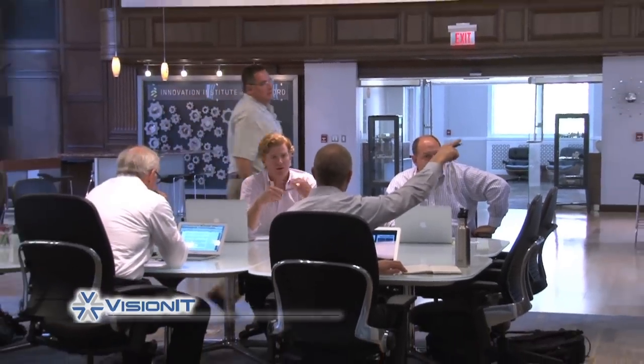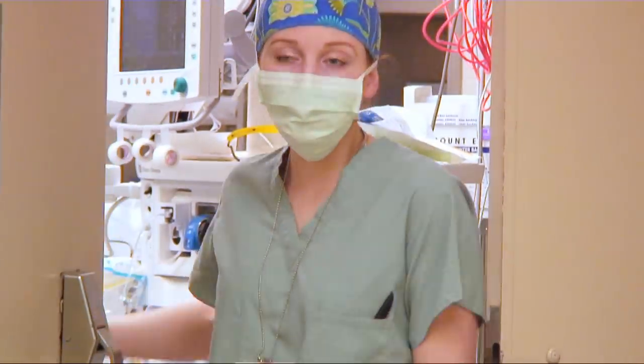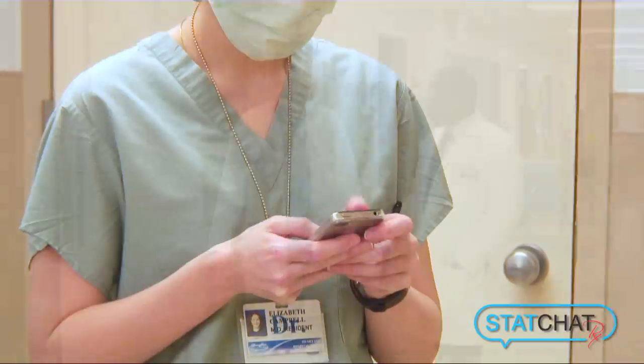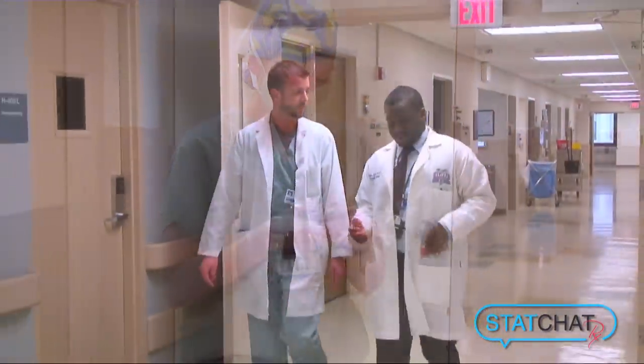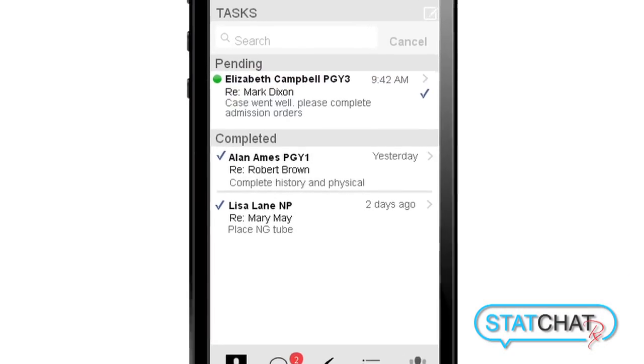We partnered up with Vision IT, a local app company here in Detroit. They've created a prototype and we should be piloting that within the next month. It's very, very exciting. I know a lot of people use the cliche 'disruptive technology' or 'this is the next big thing' or 'a game changer,' but I definitely believe that StatChat is the future of communication in healthcare.